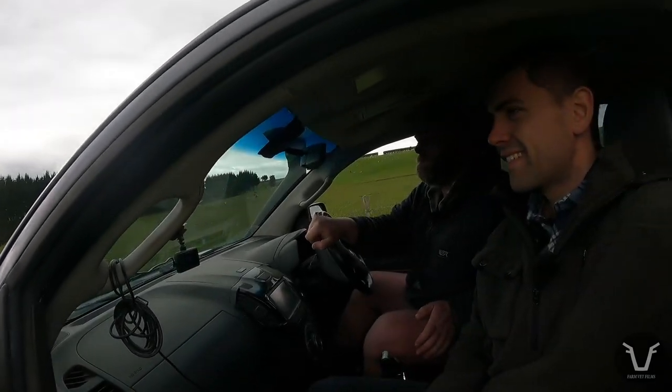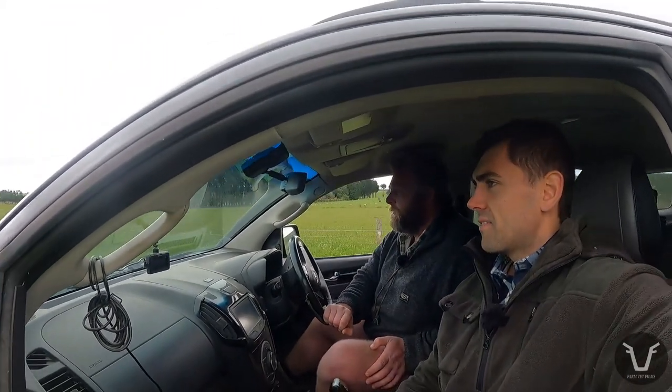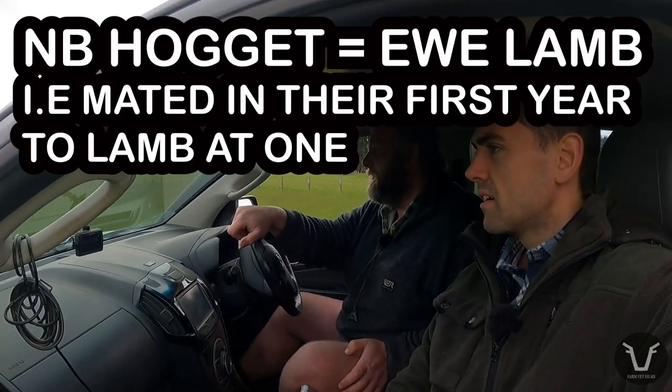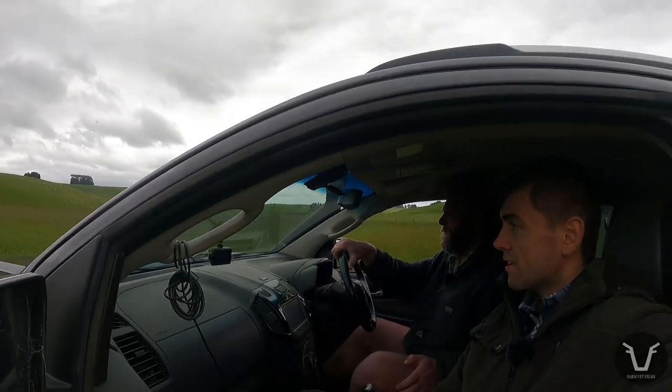Those are your hoggets over there — they're looking pretty good this year. I'm just hoping we don't have to put too much feed pressure on them to keep them looking good. And you don't lamb your hoggets? No — never say never, but as close as you're going to get here. I'm not a fan of the practice with Romneys.